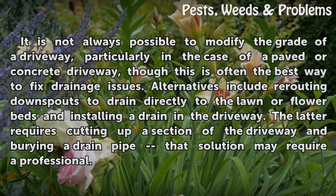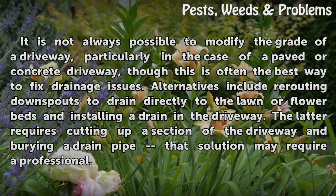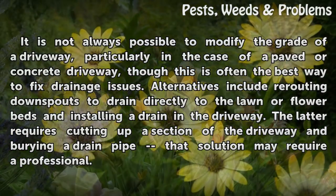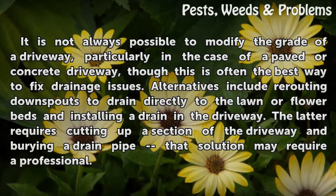It is not always possible to modify the grade of a driveway, particularly in the case of a paved or concrete driveway, though this is often the best way to fix drainage issues. Alternatives include rerouting downspouts to drain directly to the lawn or flower beds and installing a drain in the driveway. The latter requires cutting up a section of the driveway and burying a drain pipe — that solution may require a professional.